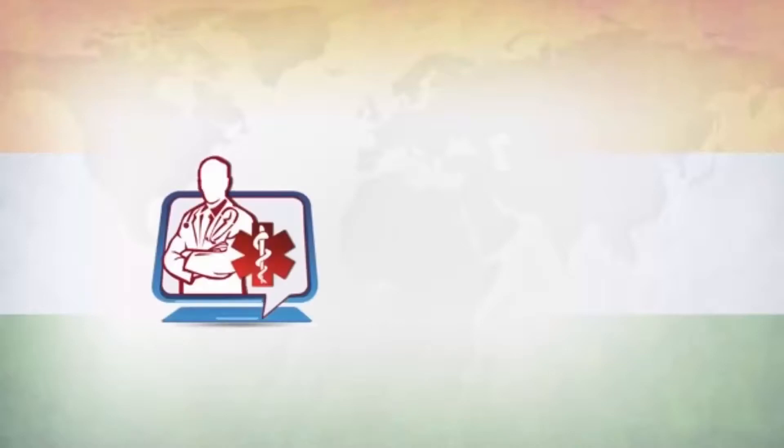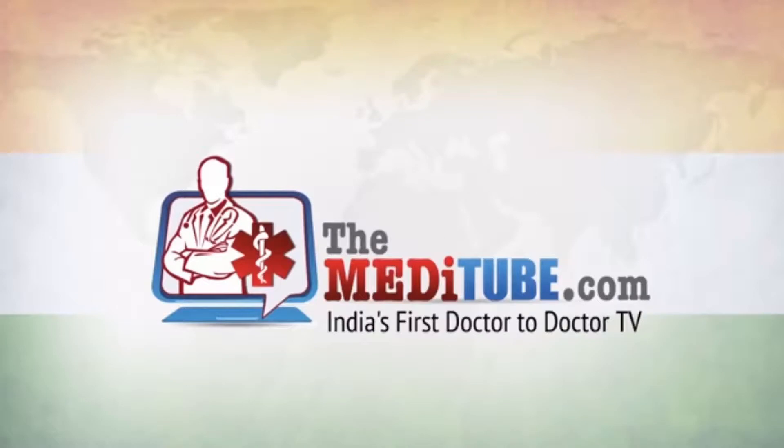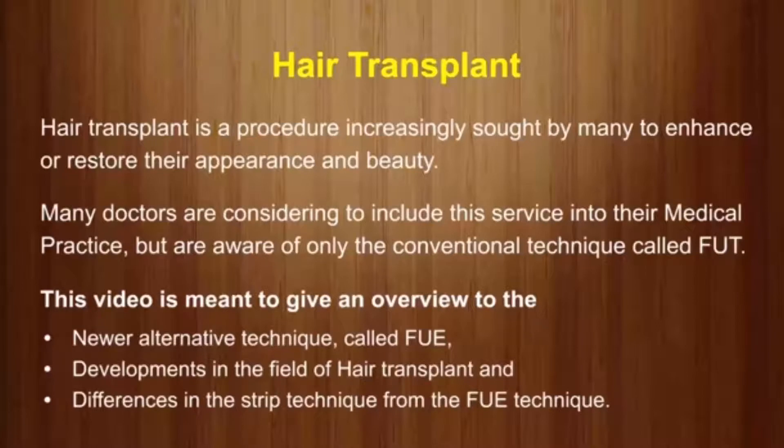You're watching TheMeditube.com, India's first Doctor to Doctor TV. Hair transplant is a procedure increasingly sought by many to enhance or restore their appearance and beauty. Many doctors are considering including this service in their medical practice, but are aware of only the conventional technique called FUT. This video is meant to give an overview of the newer alternative technique called FUE, developments in the field of hair transplant, and the differences between the strip technique and the FUE technique.